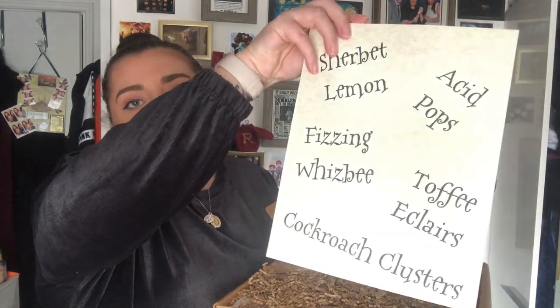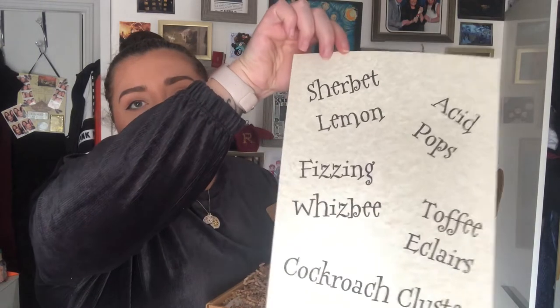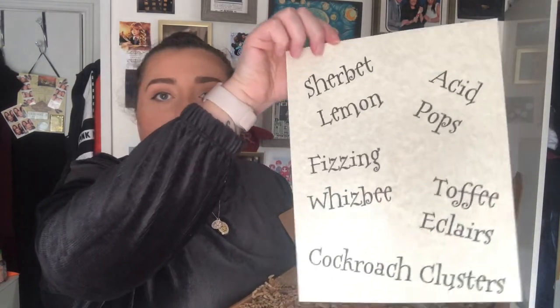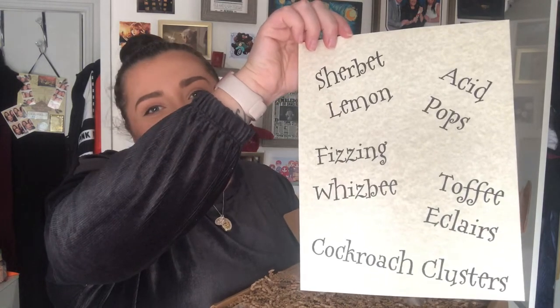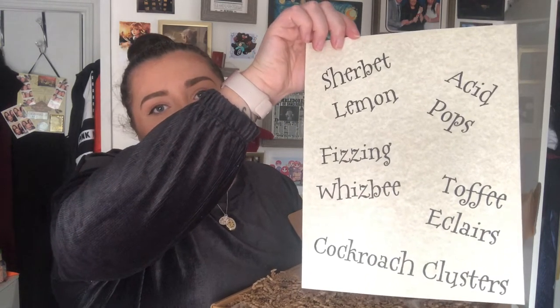We've just got all different treats on the lid from the Wizarding World — so it's sherbet lemon, acid pops, prison wispies, toffee eclairs and chocolate clusters. The only thing I ever hate is the wiggly worms, but I appreciate the fact that it's there!